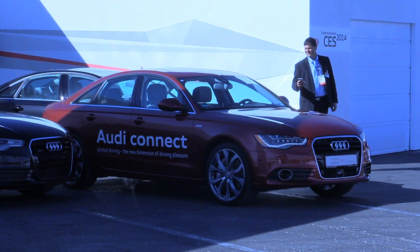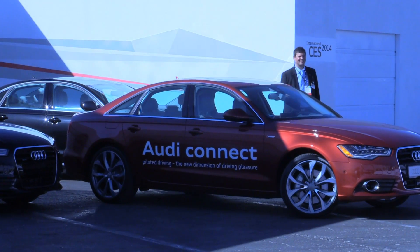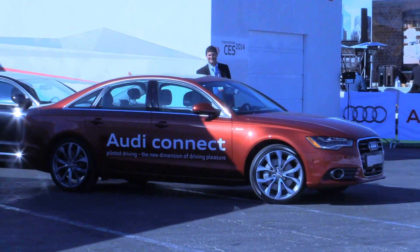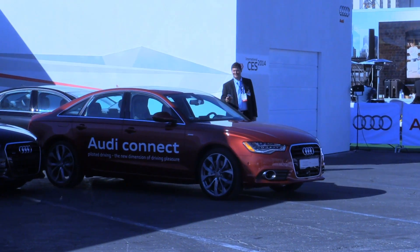If for any reason he needed this car to come to a stop, he could simply take his finger off the button on his phone and the car would stop. As well, if there was anything in the way of the vehicle, the sensors would know that and the car would stop on its own.